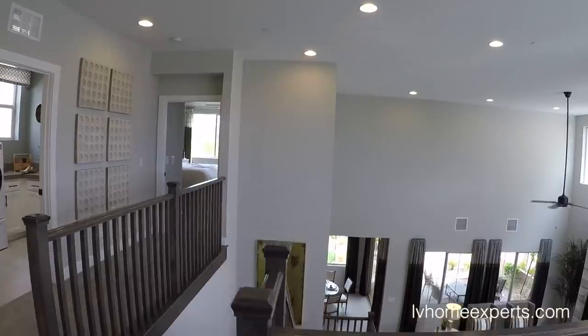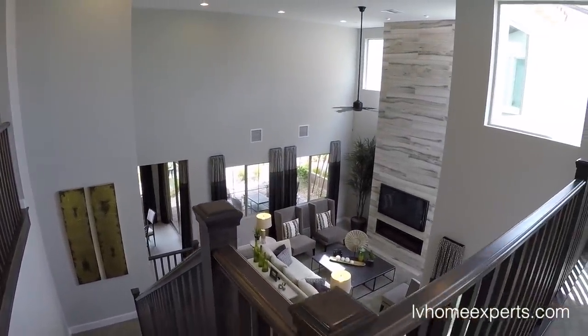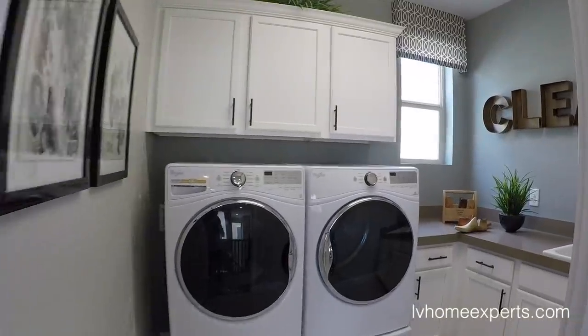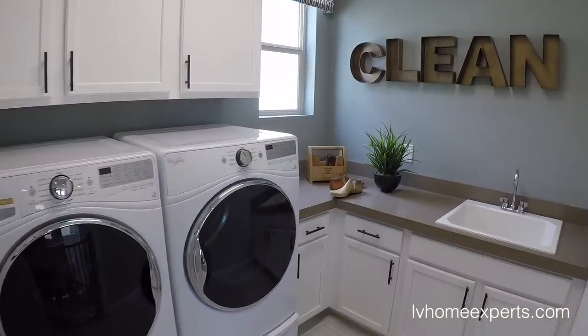Man, look at this — that's just gorgeous. I just love how open that is. There's a landing closet — nothing special. Coming into the laundry room.